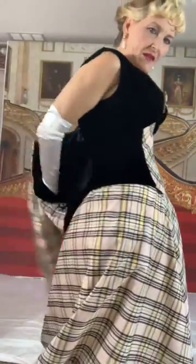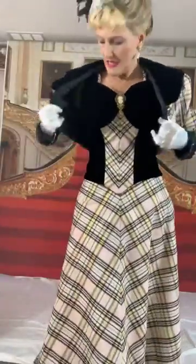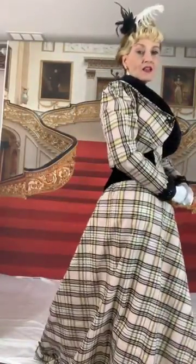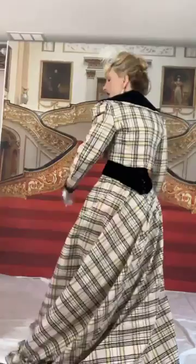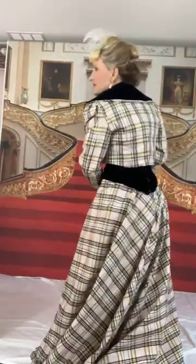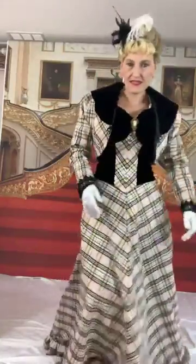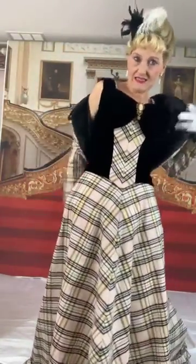I absolutely love this jacket. I'll put it on just so you can see. Here's the jacket I made to go with this outfit. This is again a turn of the century style — good from the later 1890s into the early 1900s — for both the dress and the jacket.